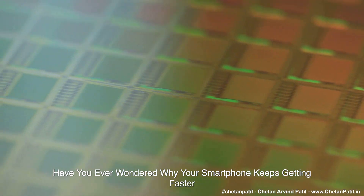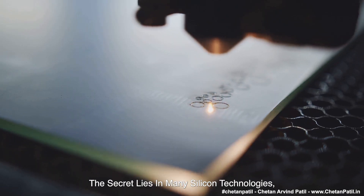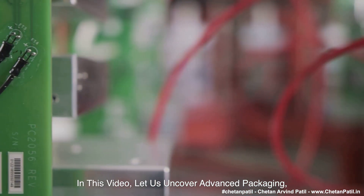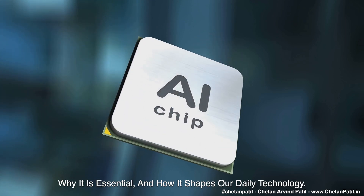Have you ever wondered why your smartphone keeps getting faster and more powerful yearly? The secret lies in many silicon technologies, including advanced semiconductor packaging. In this video, let us uncover advanced packaging, why it is essential, and how it shapes our daily technology.